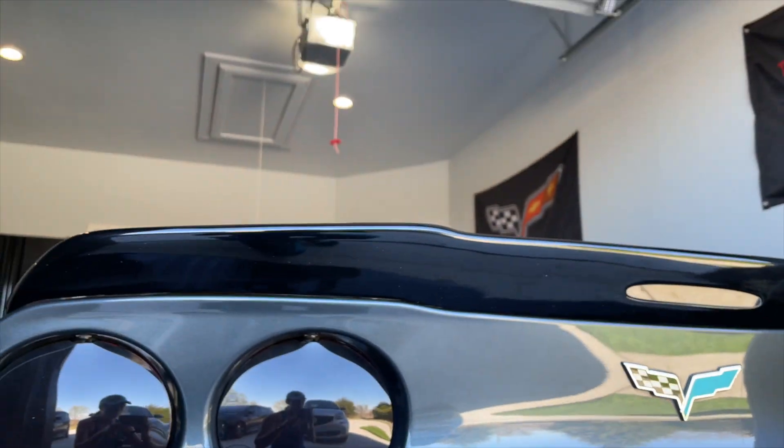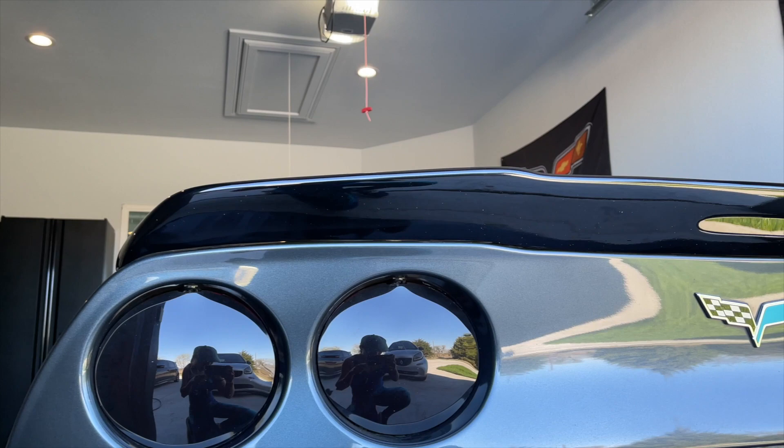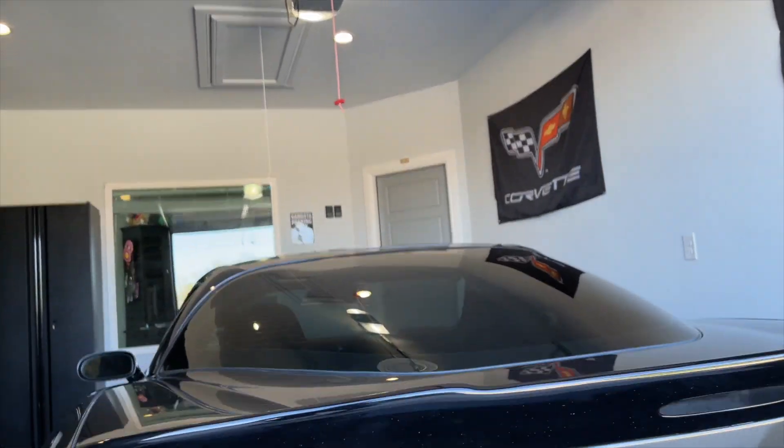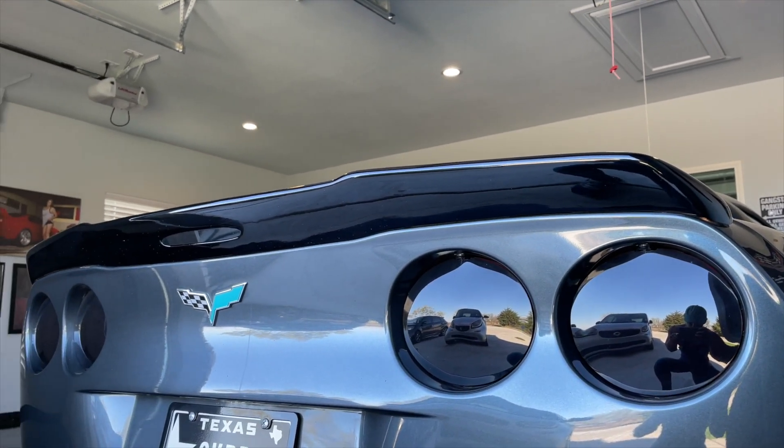The spoiler is the ZR1 extended — it's also gloss black and I absolutely love it. It's my favorite spoiler they make for the C6. Under the hood we added just a little bit more turquoise — I wanted to show you guys that.